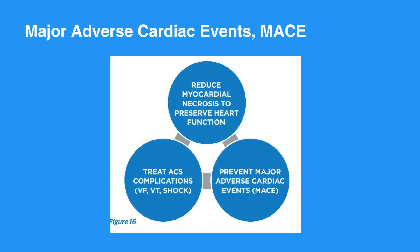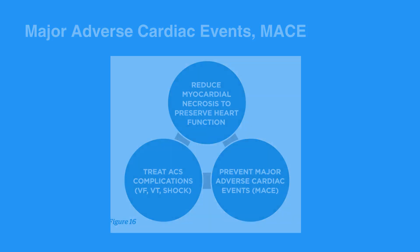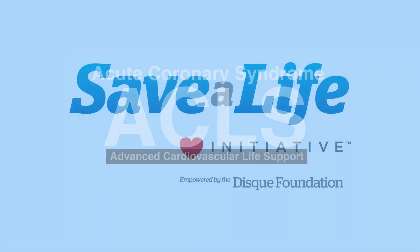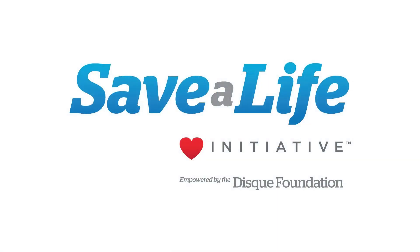Refer to Figure 16 in your corresponding ACLS manual for a brief summary of goals of ACS treatment. This concludes our lesson on Acute Coronary Syndrome. Next, we will review Acute Stroke.